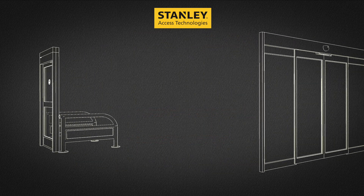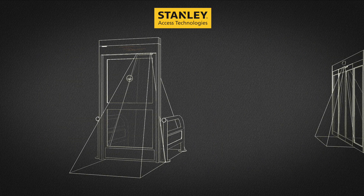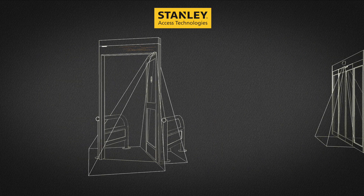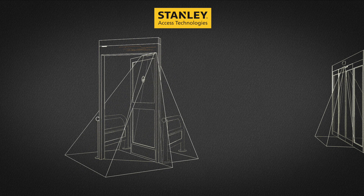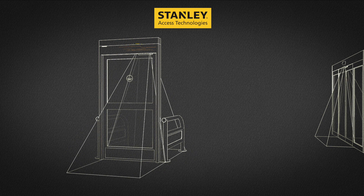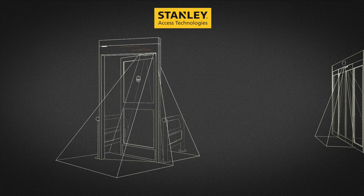On automatic swing doors, Stanley exceeds the standard by checking the presence sensors not once, but twice — once before the door closes, as the standard requires, and once before the door swings open, providing additional protection to pedestrians on either side of the swing path.